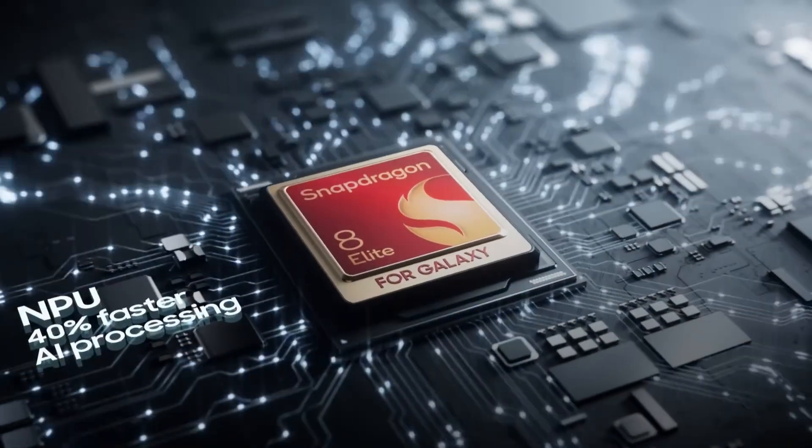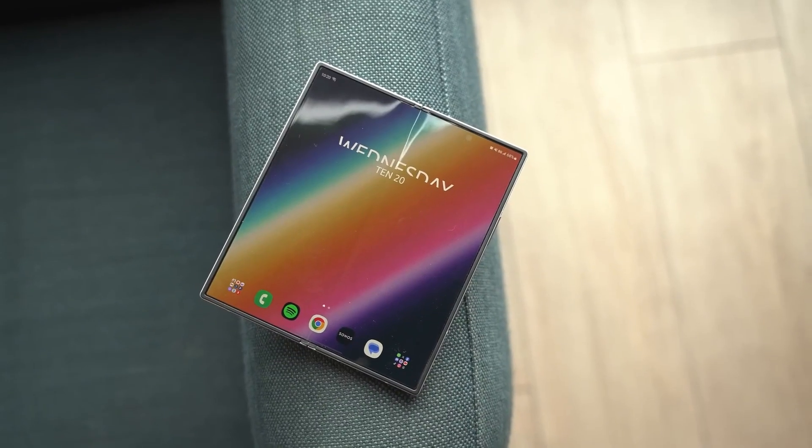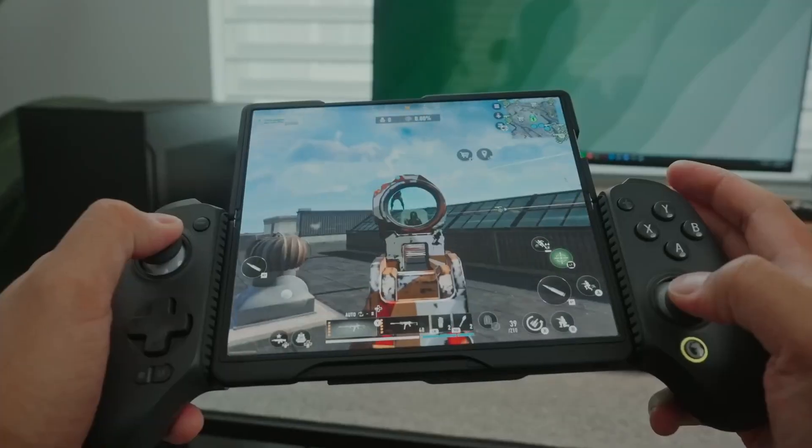And did I mention the Snapdragon 8 Elite chip? It's the powerhouse we've been hoping for, making multitasking and gaming smoother than ever.